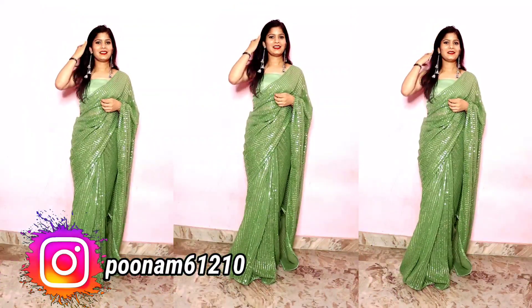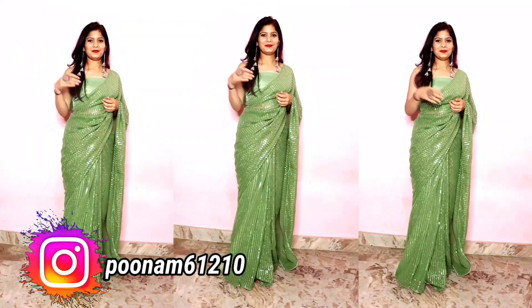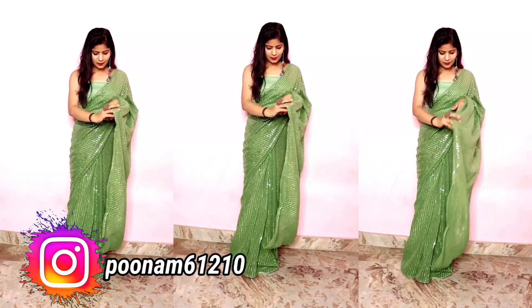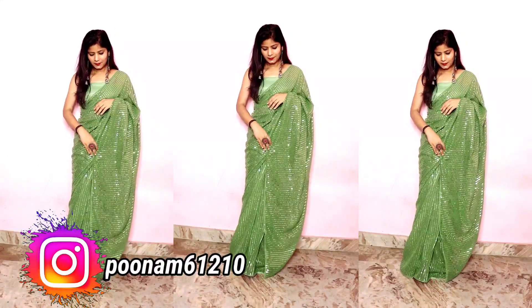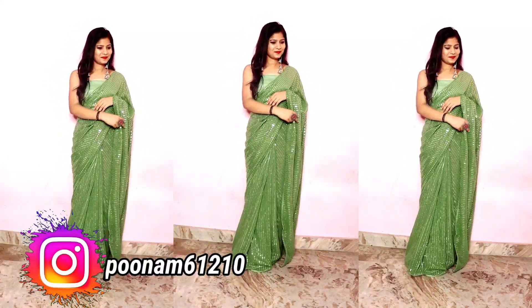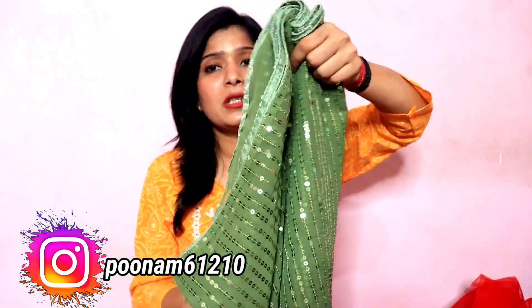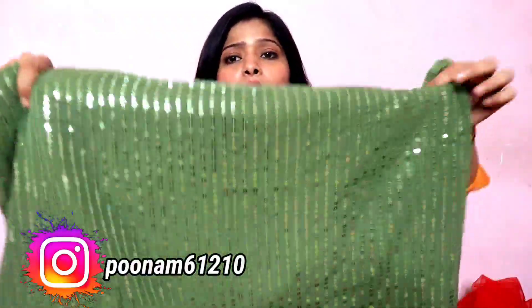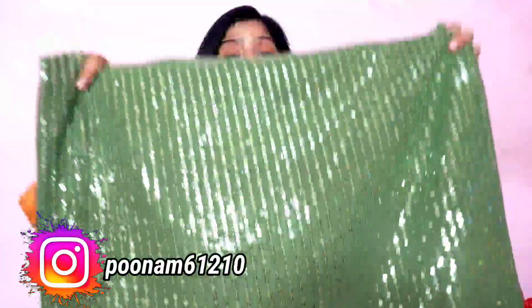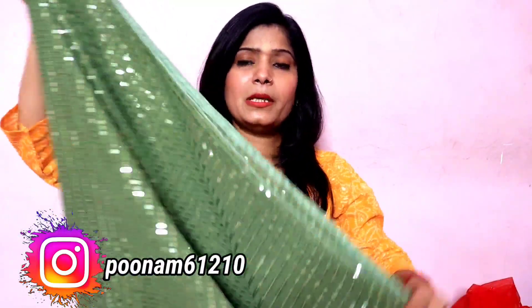The next piece has sequence work and is in mehendi color. The color is making this piece very special — it is a very much loved color. The sequence work is in the same color, which is why you can wear it in both day and night. For different colors or golden colors, you can only wear it at night. The color is so good that it will give you a very different look, and you can wear it to any kind of function or wedding party.